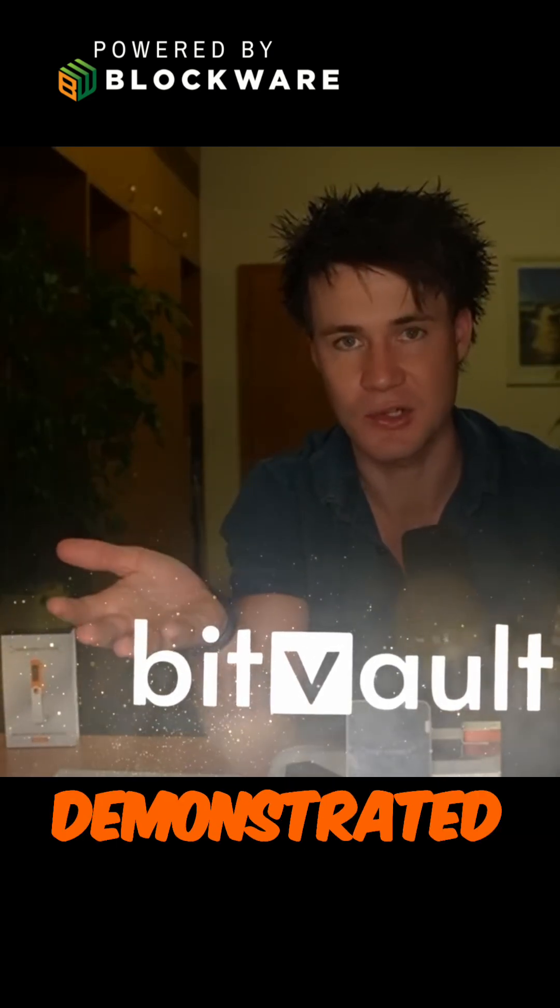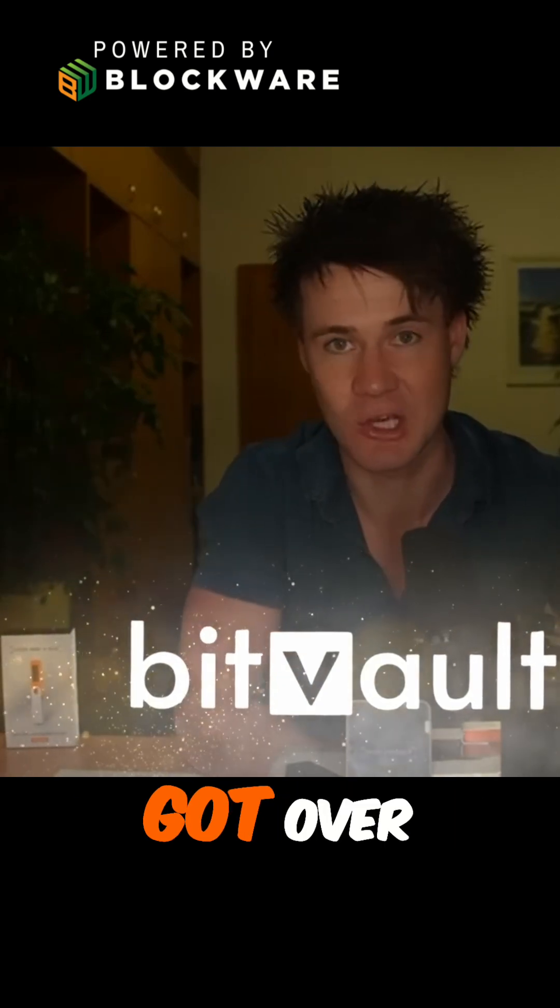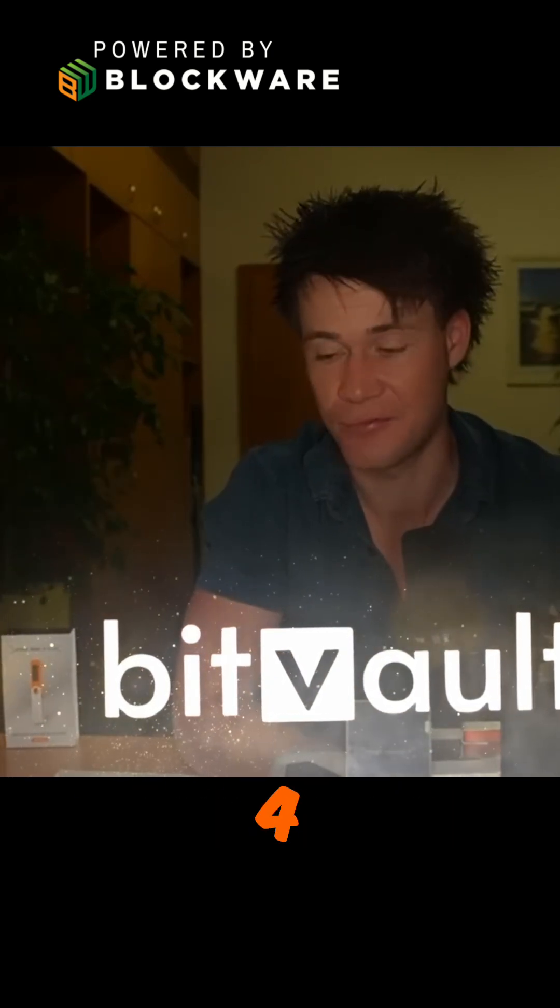BitVault has honestly just demonstrated how much more advanced the technology has got over the past three, four, five years.